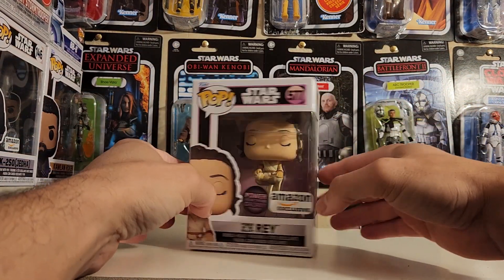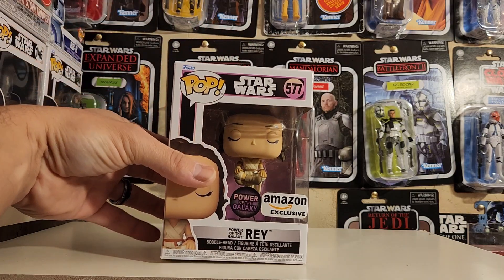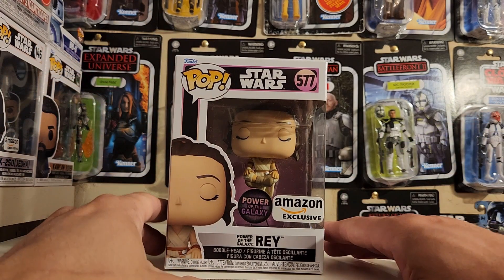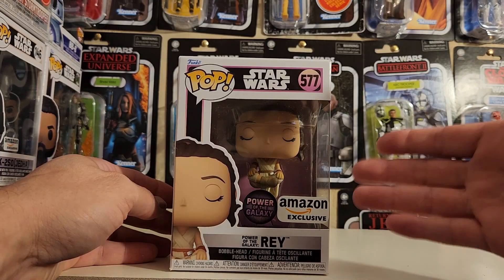Alright, so this is the Power of the Galaxy #577 Rey. This Funko Pop is from The Rise of Skywalker, the last in the sequel trilogy, and this is an Amazon exclusive.